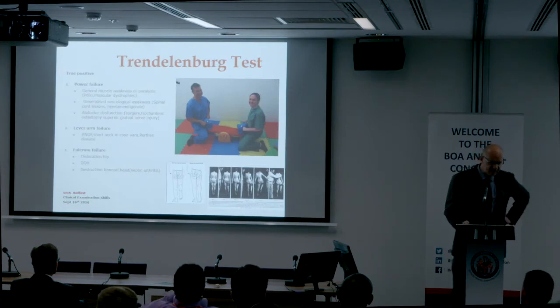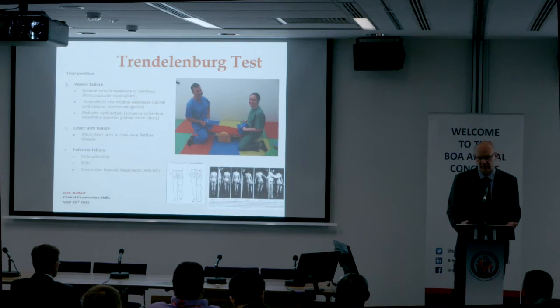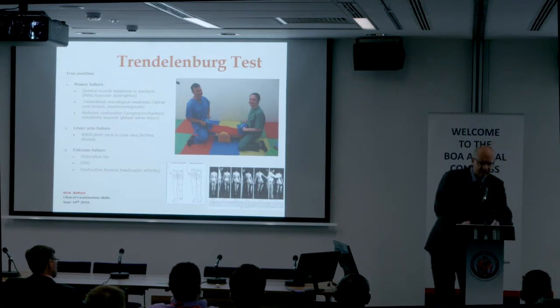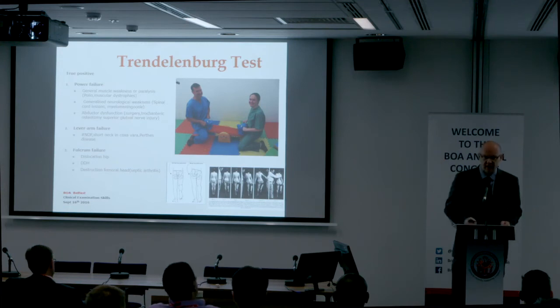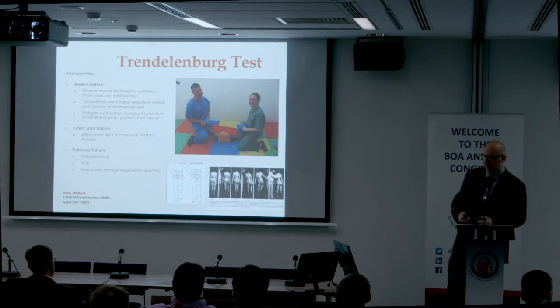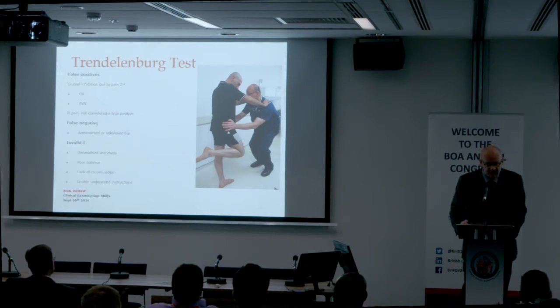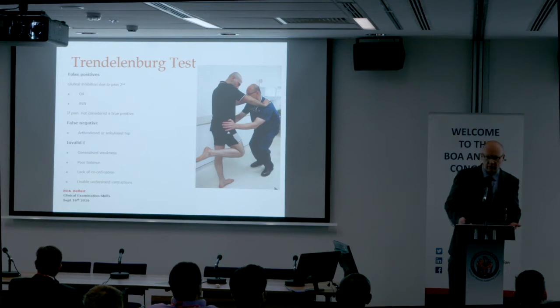The reasons for a positive Trendelenburg test are failure of power, lever arm, or pivot. Power failure includes generalized muscular or neurological disorders, superior gluteal nerve injury, adductor osteotomy, or a surgical approach that's weakened the abductors. Lever arm failure involves a shortened femoral neck — fractured neck of femur, coxa vara — creating mechanical disadvantage. Pivot failure involves failure of stabilization: DDH, dysplasia, destroyed hip, or septic arthritis. False positives can be secondary to pain from osteoarthritis or avascular necrosis. False negatives occur with an arthrodesed hip. The test is invalid if the patient doesn't understand, can't cooperate, or has balance problems. Watch for trick manoeuvres — patients may lean to one side or flex the non-weight-bearing leg to maintain a level pelvis.